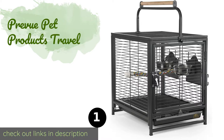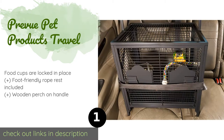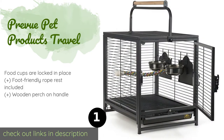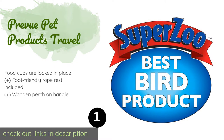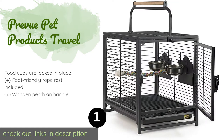The first product on our list is the Preview Pet Products Travel carrier. It has been specially designed with car safety in mind. It's quite roomy but still fits nicely on regular sedan seats, and features two welded seat belt brackets, making it ideal for trips to the vet or even longer road trips.